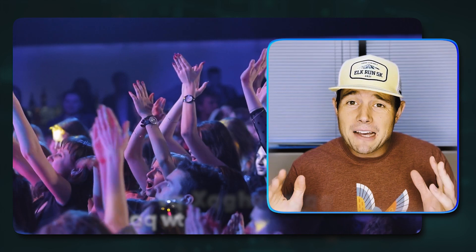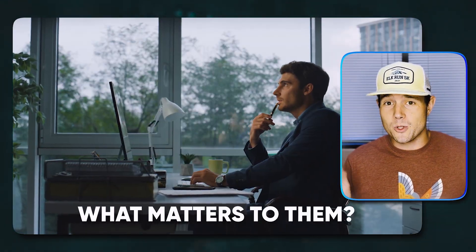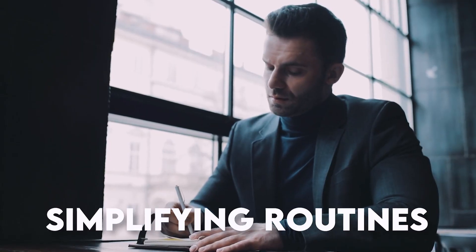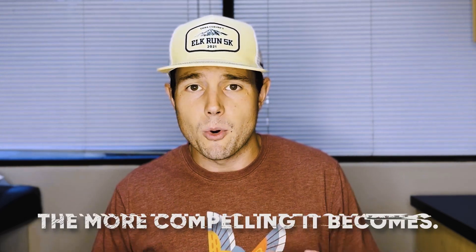Number one, you have to understand your audience. Ask yourself, who am I emailing and what matters to them? Do research to uncover their pain points, interests, and goals. If you're emailing busy managers, emphasize time savings or productivity hacks. And if you're emailing busy parents, tap into simplifying routines or more family time. Because the more relevant your subject line is to your reader, the more compelling it becomes.